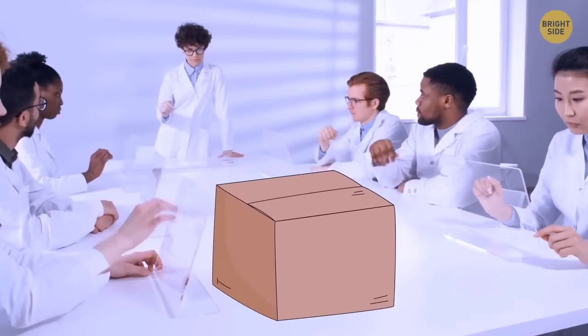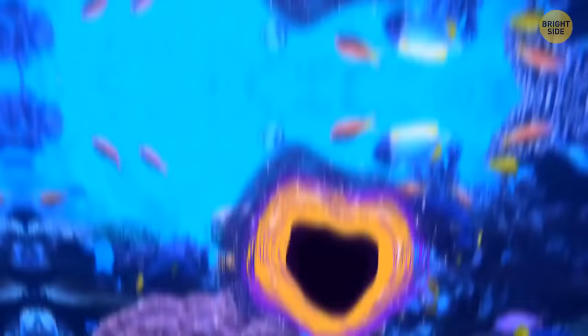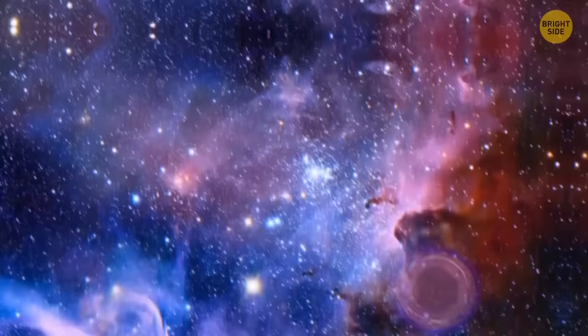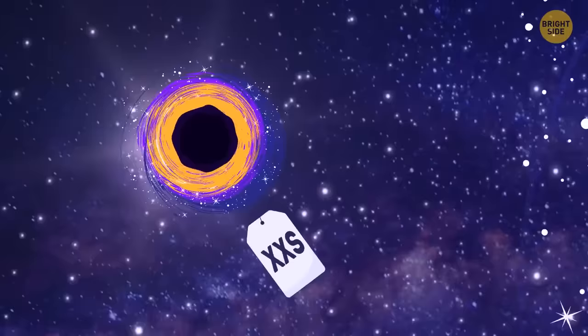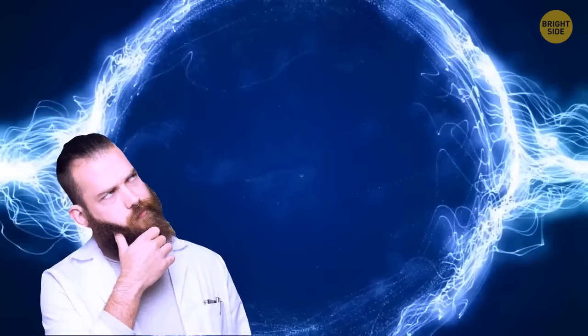Scientists have recently discovered Schrödinger's black holes — the scariest objects in our universe turned out to be even more terrifying. We now know that they can also exist in many states at once. Black holes are mysterious titans of our universe. Sometimes it feels like the more we learn about them, the less we know. We discovered them in the 20th century, and since then we've been finding various black holes all over the universe. Their sizes range from the size of a small town to horrifyingly unimaginable, but their most important feature is probably their huge mass.